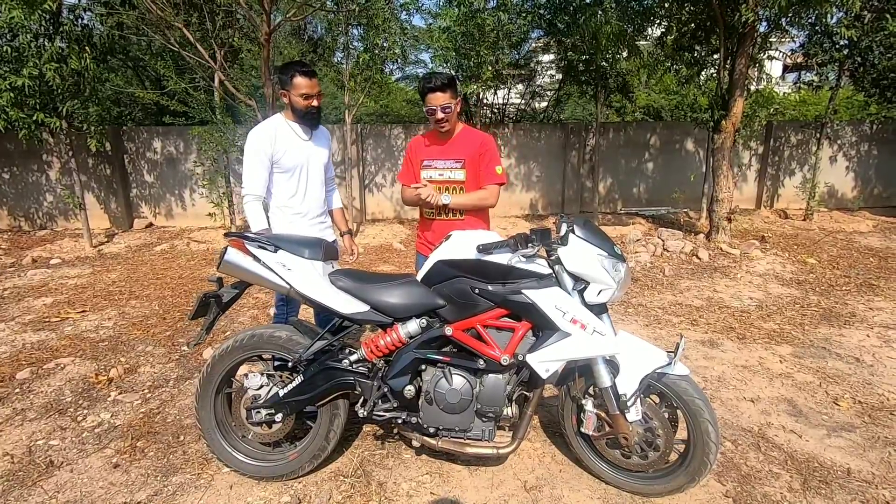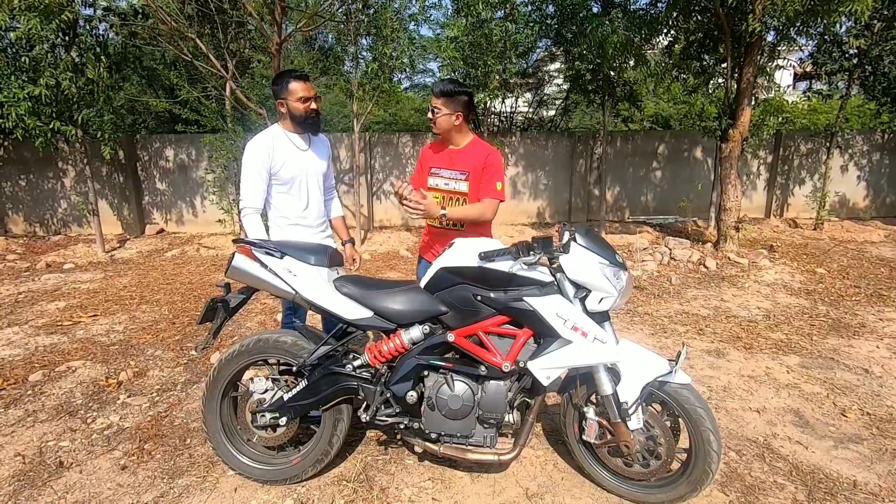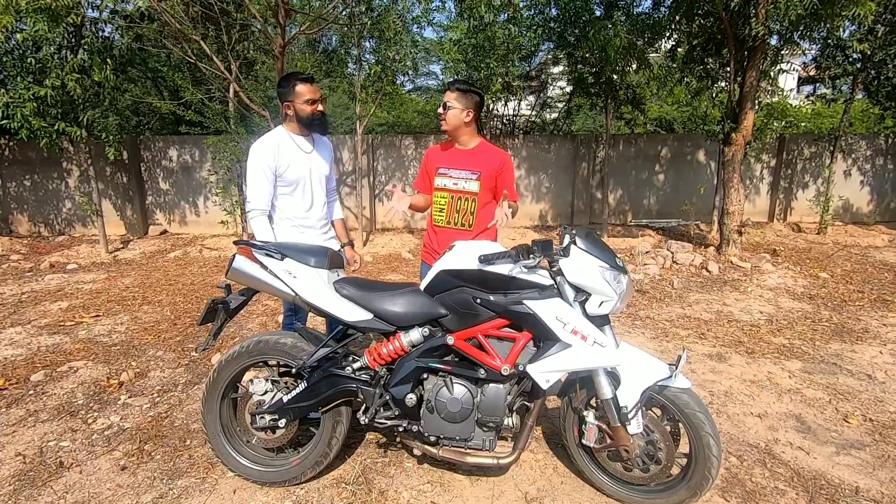So Karan, we are talking about that you have upgraded from KTM, which is a great update. So what is the reason for choosing the Benelli? Because we have seen so many bikes available in this segment — then why Benelli?